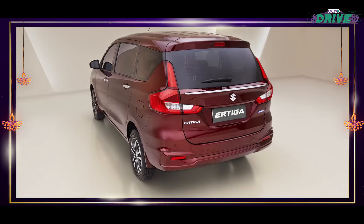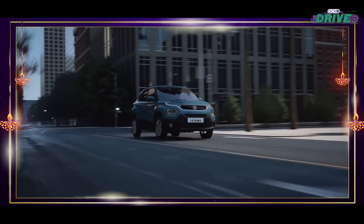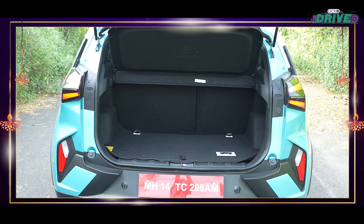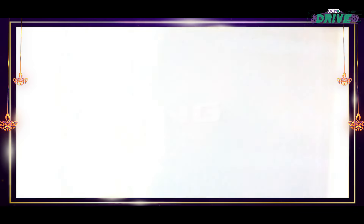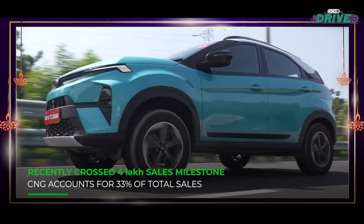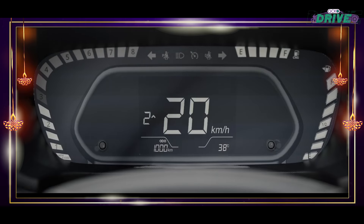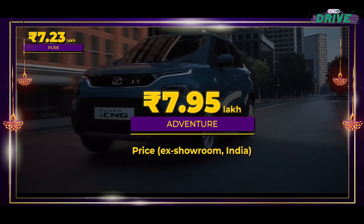Our next three suggestions revolutionize the whole CNG game with dual CNG cylinder tech, essentially freeing up boot space to a whole new level. First introduced with the Altroz, the dual CNG cylinder tech quickly trickled down to the Punch and later the Nexon. Unlike other car makers, Tata ensured that prospective buyers get to choose between seven trims.